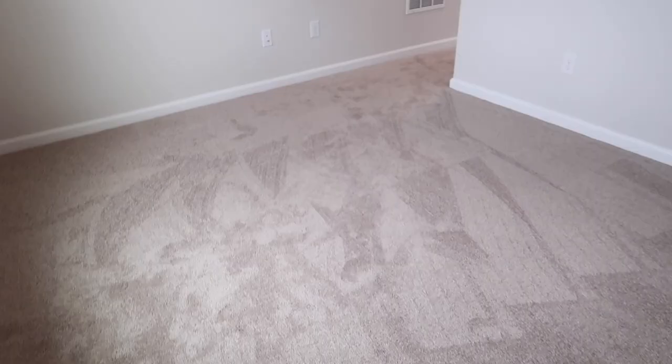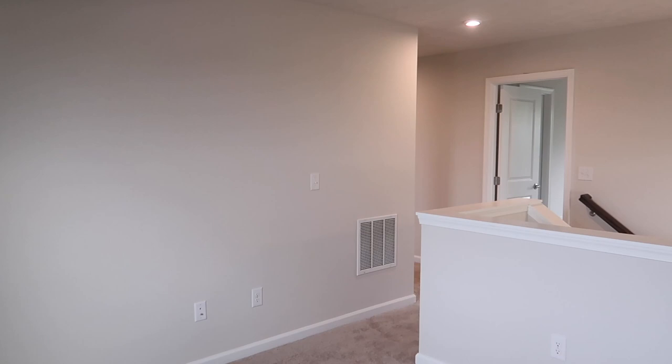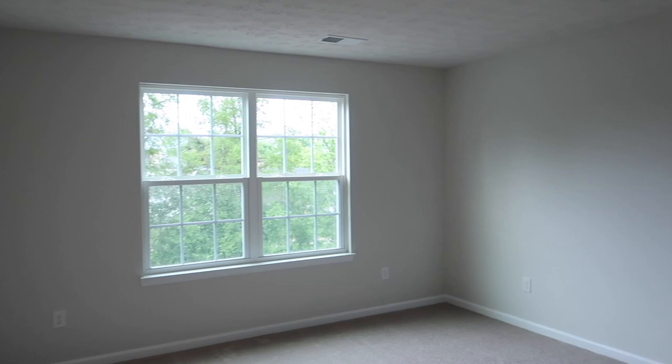I think they call it a switchback staircase — I could be wrong — but I love that it kind of splits in two. Right off to the side is the master bedroom. I am absolutely in love with the window. I think this is the perfect size master bedroom. We honestly barely have any bedroom furniture — we sold our dressers and we are pretty minimal on the clothes we keep.